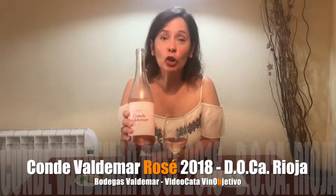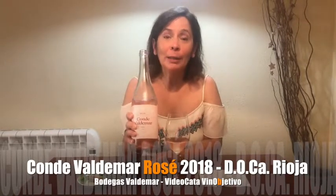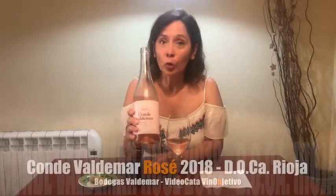Estamos hablando de Conde Valdemar Rosé 2018. Es un vino rosado que elabora Bodegas Valdemar, y es un vino rosado que yo creo que nos va a sorprender por su elegancia, por su estructura y por lo bien que está hecho. Bodegas Valdemar nos tiene acostumbrados a hacer todos los vinos muy bien, desde el más pequeño hasta el más alto.